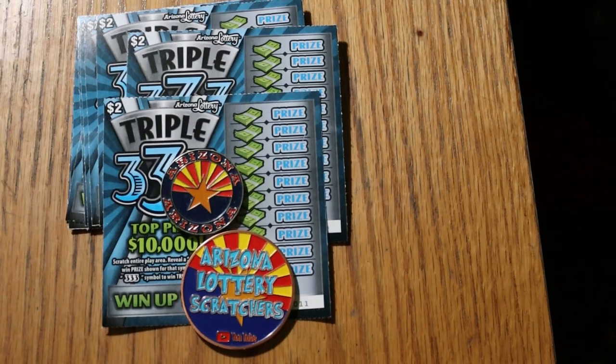What's up, YouTube? AZScratchers here with another little scratching game, and today we're going down to some low boys. Arizona's got a couple new tickets out. What I have in front of me here is a new $2 game just came out called the Arizona Lottery Triple 333.